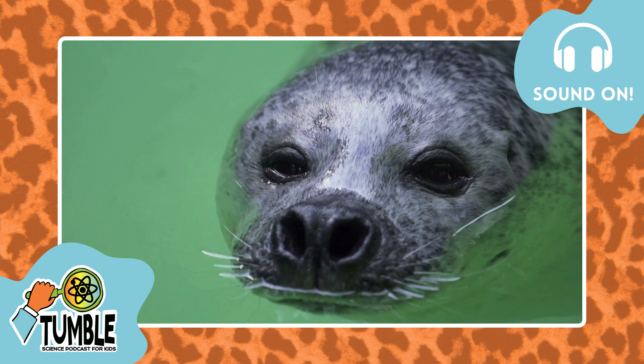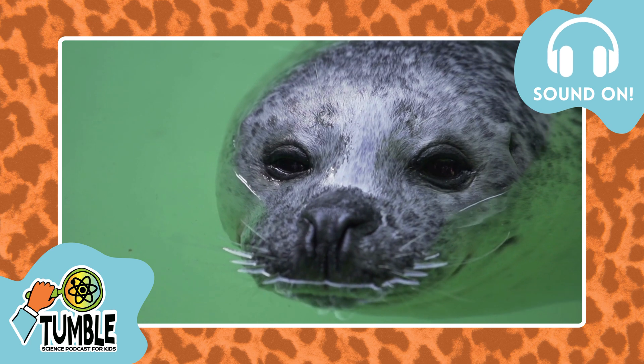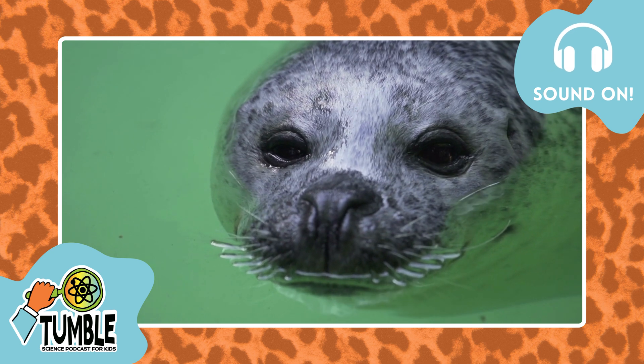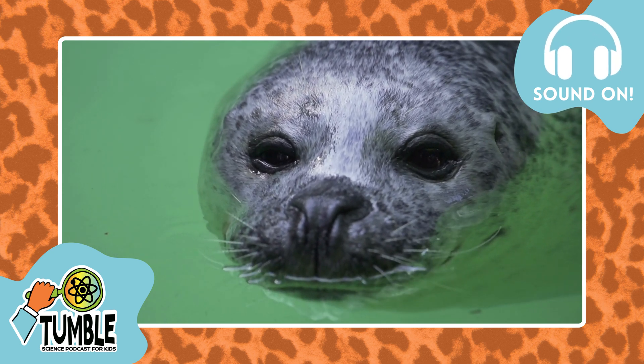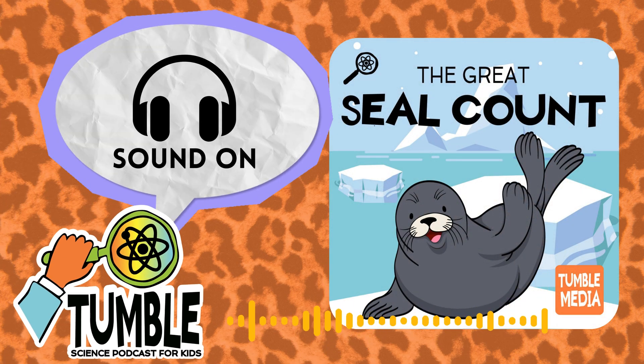You may have heard some interesting sounds in the music in this episode. That sound is actually from a Weddell seal. It sounds like something out of science fiction, but these are actually seal sounds that they make underwater to communicate. Can you hear the seals in the music?